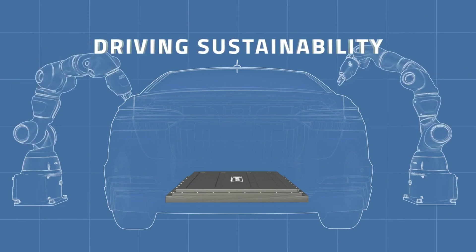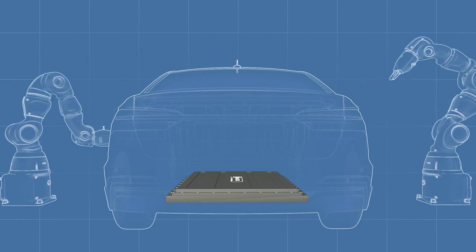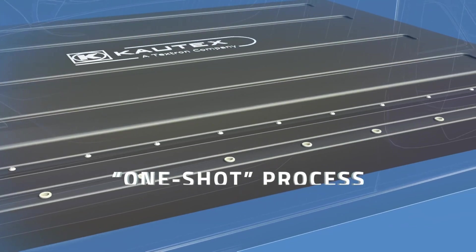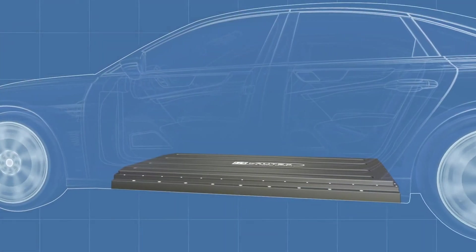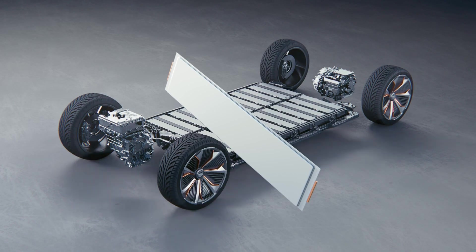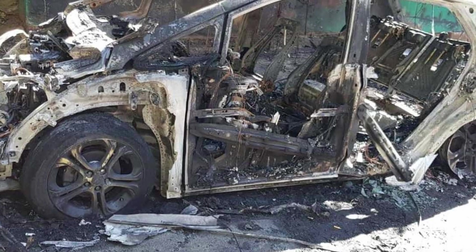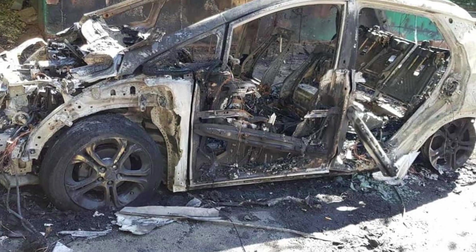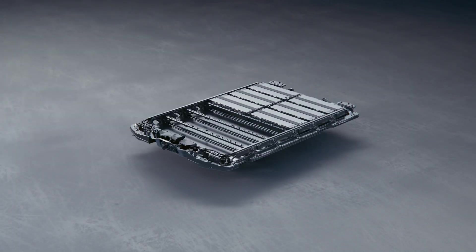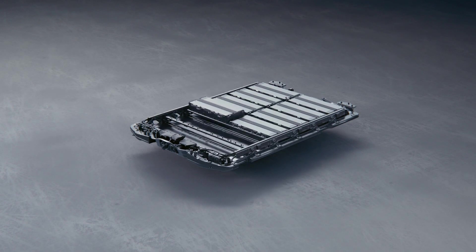Why haven't other battery makers been making batteries encapsulated by high-quality, super strong, lightweight plastic? Probably because of safety. Metal armor surrounds most batteries. We know lithium-ion batteries can catch fire, blow up, and combust — unless they're lithium-iron phosphate, which doesn't contain nickel or cobalt. Manufacturers use metal armor around the battery to improve safety.